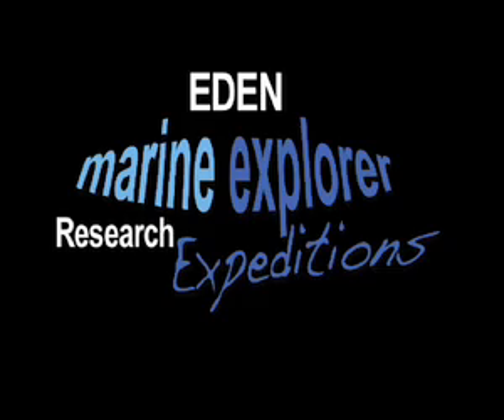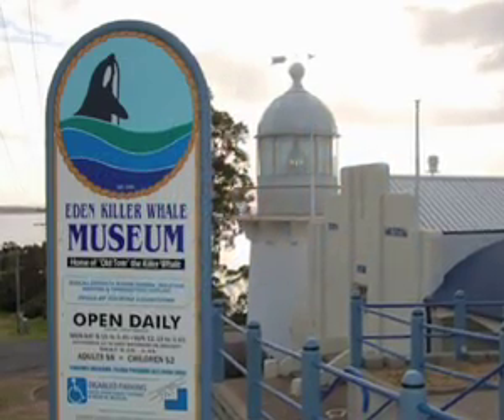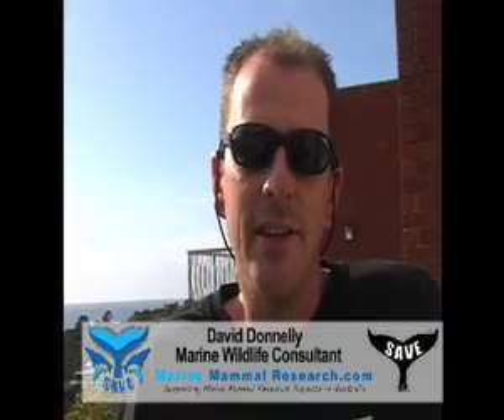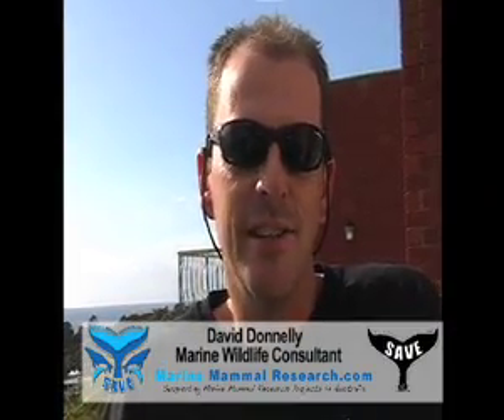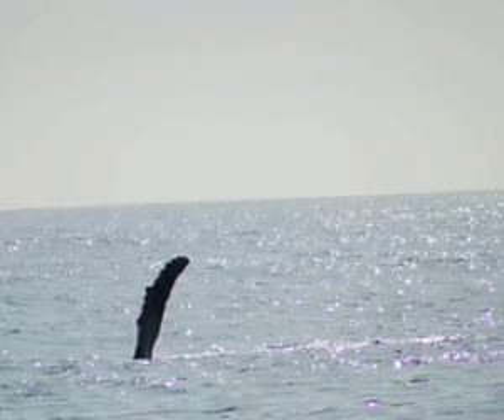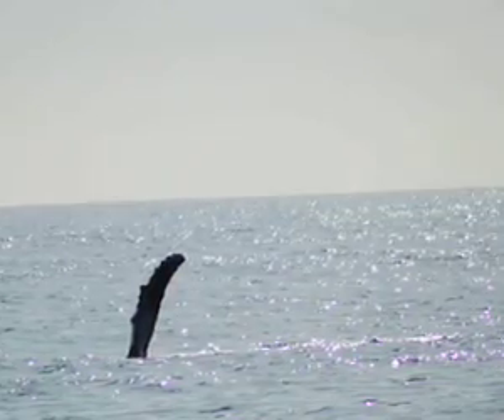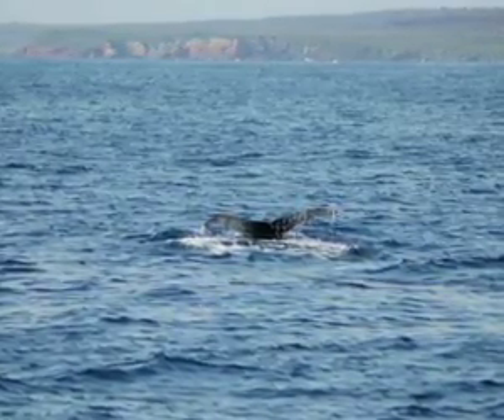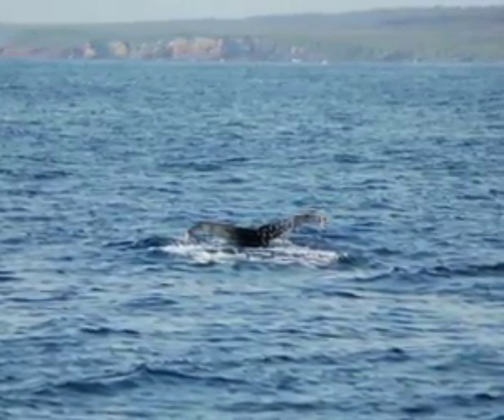I want to share a passion about this area which I've had for about six years. Being able to share that with people who have like-minded ideas and a research or science background is a huge advantage. This area has every single threat we could think of for cetaceans in terms of what's listed, and the cetacean diversity is incredible — you just don't get it anywhere else in Australia to our knowledge, so it deserves at least a look in.